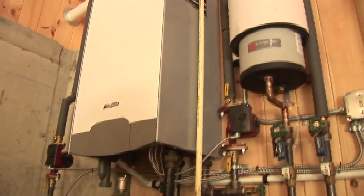We're also making hot water — there's a bathroom upstairs and a sink down here — and so this system makes hot water for that as well.